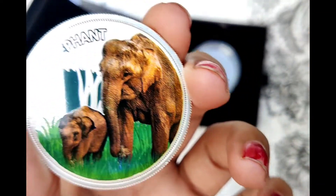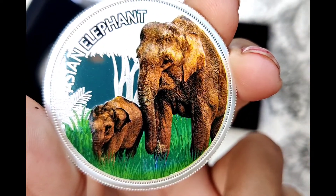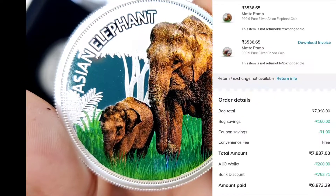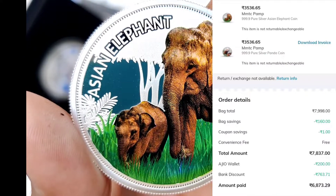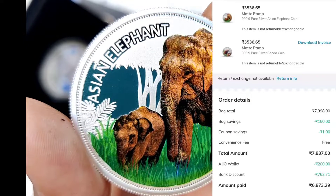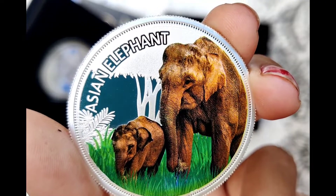Overall, the coin is awesome. We have two coins. This coin's price is 3437. Nice deal. Thank you for watching.